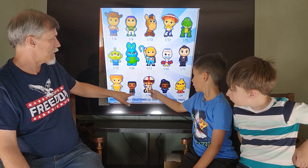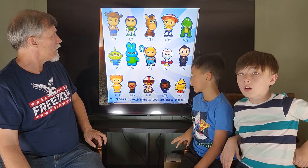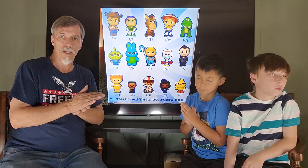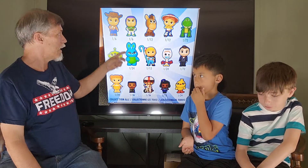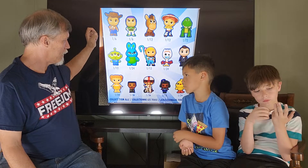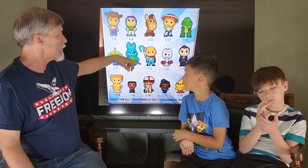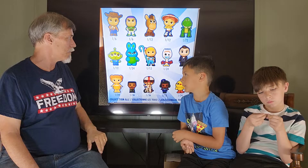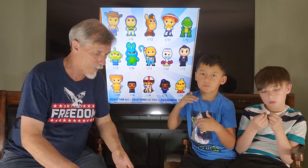The Evel Knievel guy is also a 36. So it looks like we've got 15 pieces to go through. If this box turns out the way it should, we should get 2 of each of the 6s, probably 1 of each of the 12s, and then the others will be mixed up between the 24s, 36s, and 72s. I hope we don't miss that bad.